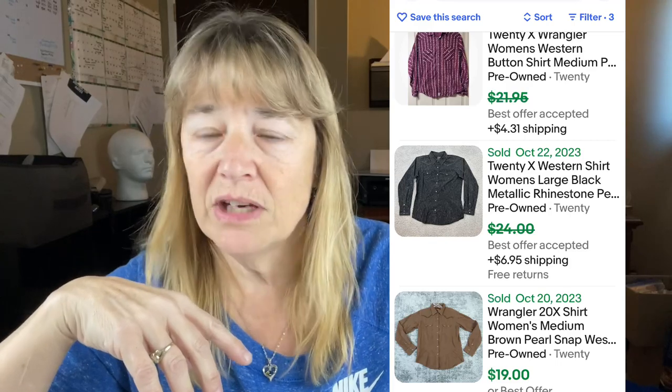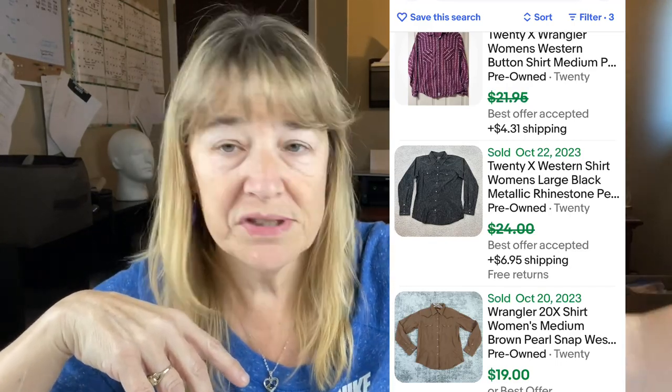Because it's a women's Western pearl snap, I narrowed it down to those filters — extra large — and it came up with 33 listed and 12 sold. It went for a pretty good price, $17 to $29. I'll list mine for $24 and I don't think I'll have any problem selling that. Long sleeve Western pearl snap — I can't go wrong with that.